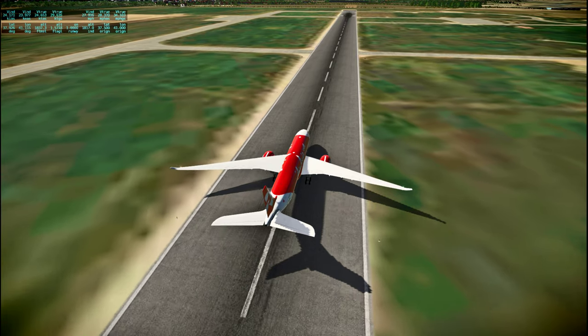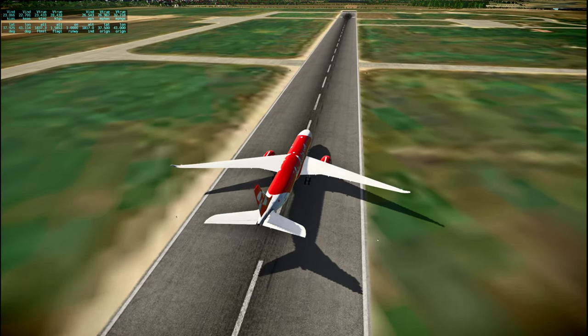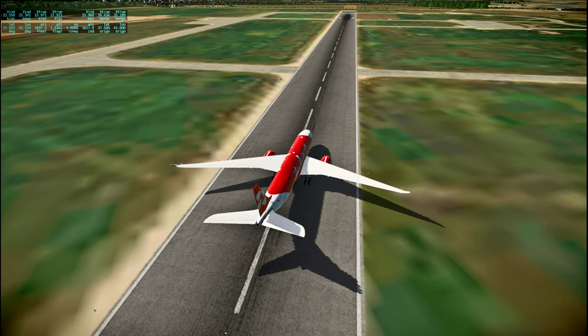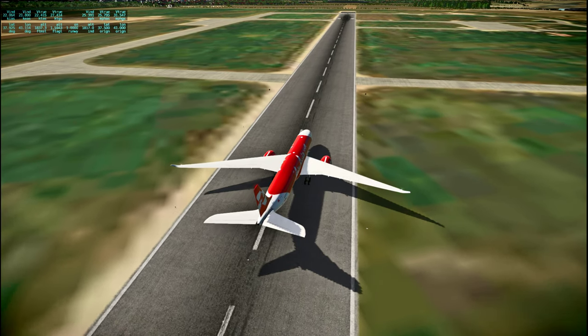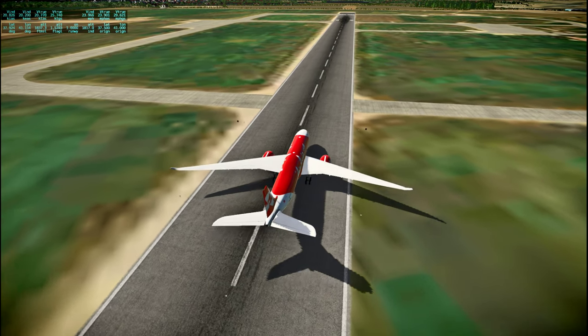Anyway, we have arrived at Batman. The re-computed impact point differs very little from the previous estimate.